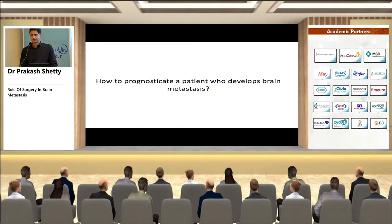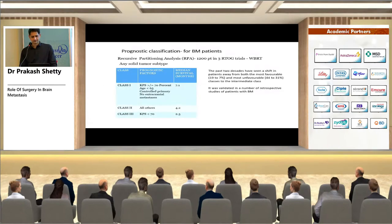Prognostication is guided by recursive partitioning analysis (RPA) of 1,200 patients in three RTOG trials treated with WBRT. Class 3 — all patients with KPS less than 70 — had the worst survival of 2.3 months. Class 1 — KPS ≥70, age less than 65, controlled primary, no extracranial metastasis — had the best survival of 7.1 months. The remaining patients in Class 2 had a survival of 4.2 months.